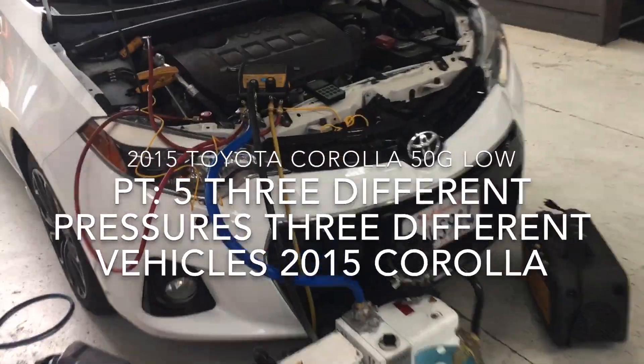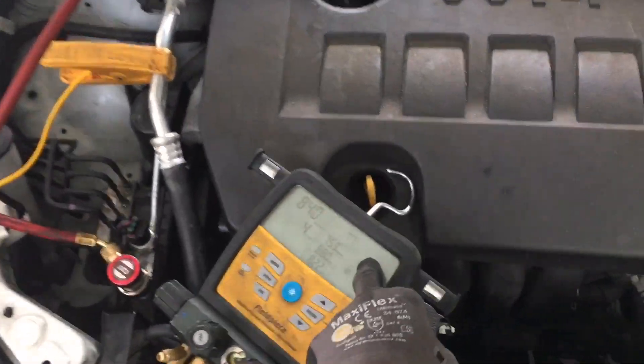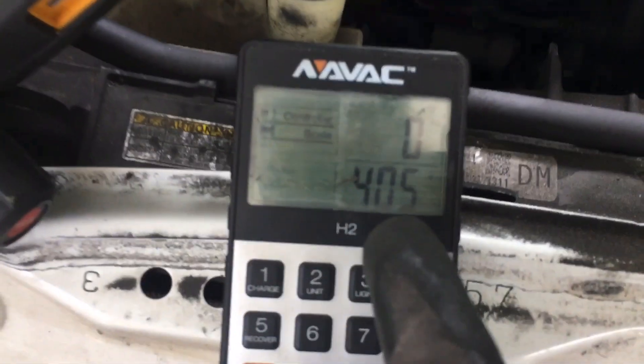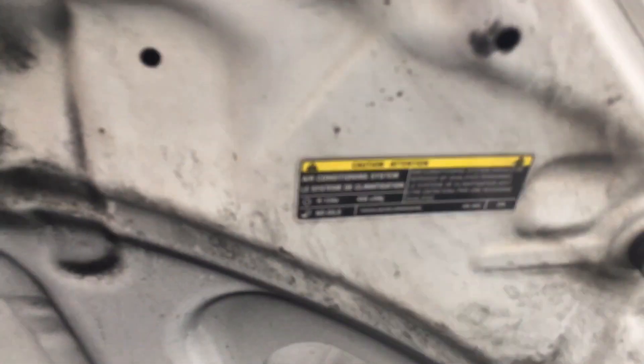Back to this 2015 Toyota Corolla S. You've seen the first video on this, and you've seen what the pressures were before. I just recovered the refrigerant, and I recovered 405 grams. The factory fill spec is 450 grams.